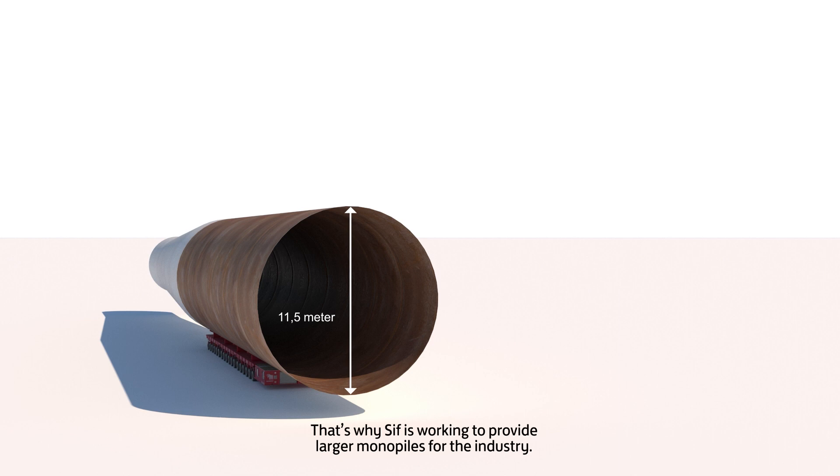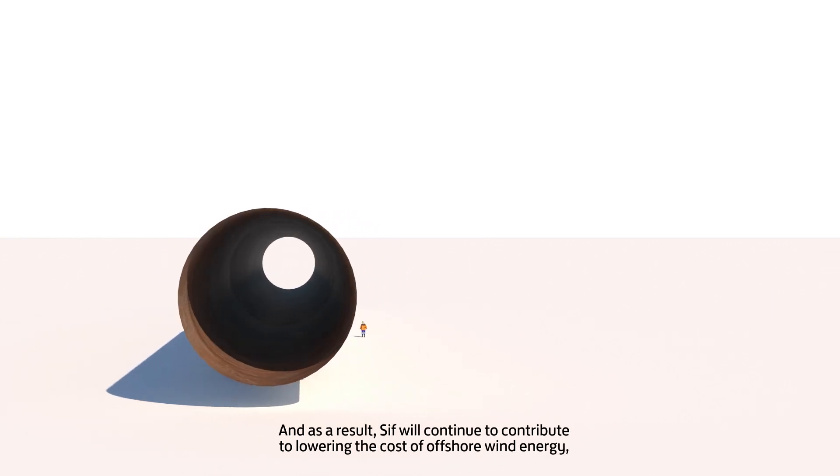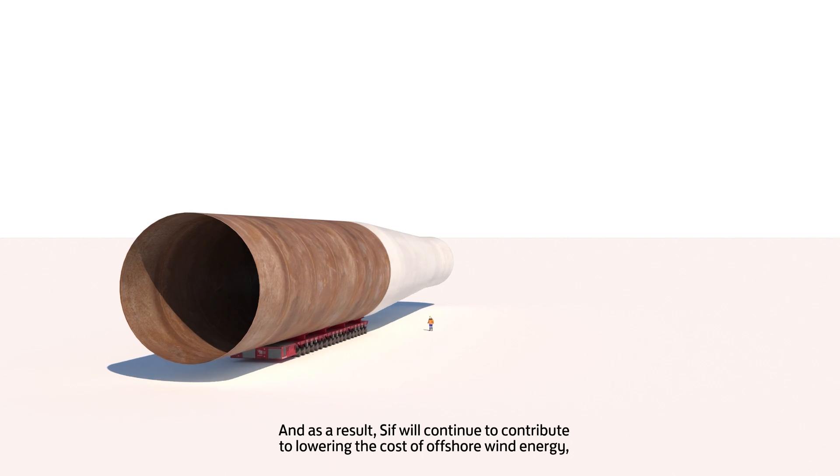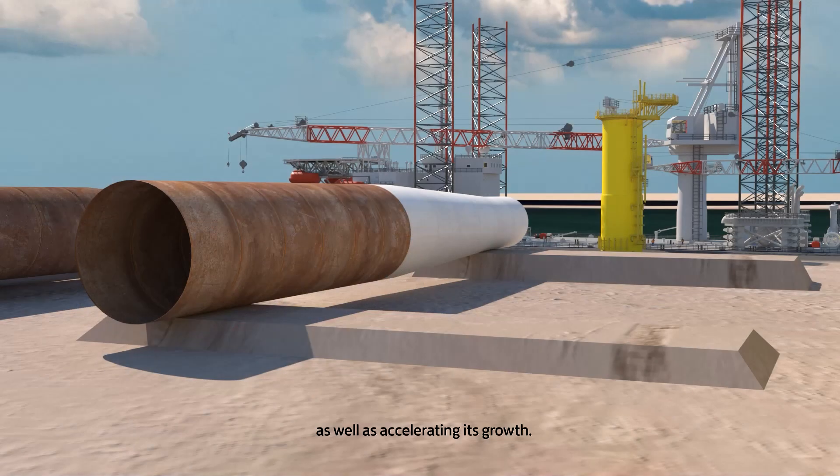That's why CIFF is working to provide larger monopiles for the industry, because bigger monopiles are needed to support more powerful turbines. And as a result, CIFF will continue to contribute to lowering the cost of offshore wind energy as well as accelerating its growth.